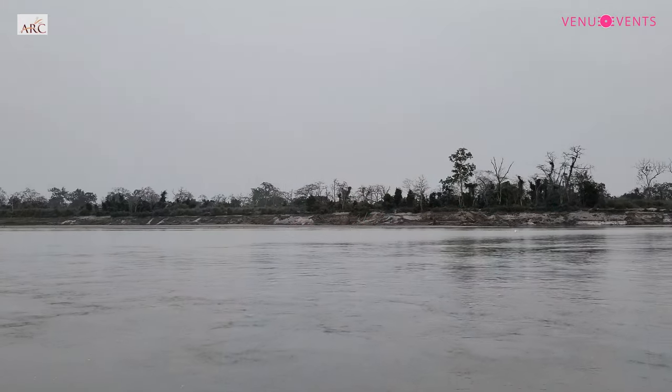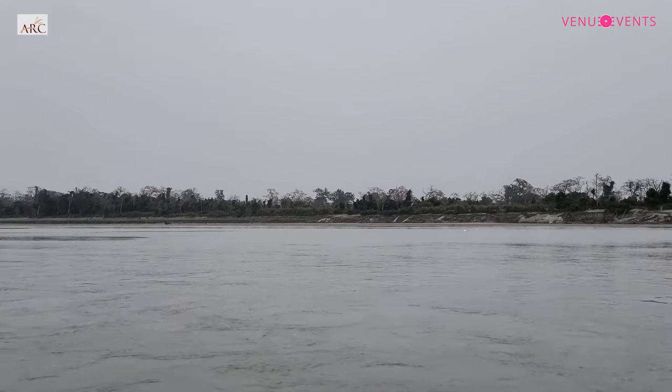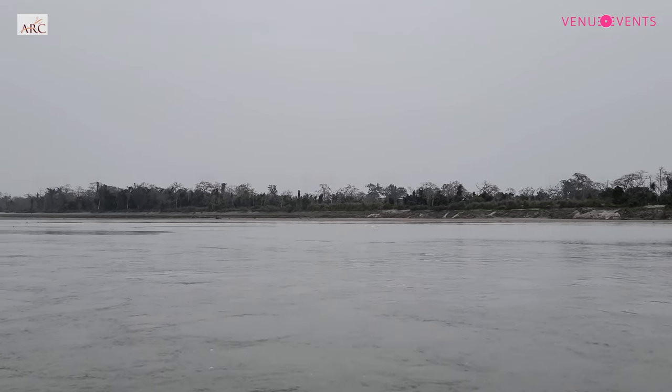When we do the boat safari, in one evening we are able to see wildlife most of the time. And it's also very interesting — even on a day when you can't see any wildlife, it's just interesting to study the shoreline and understand how the Brahmaputra carves it or takes it away.